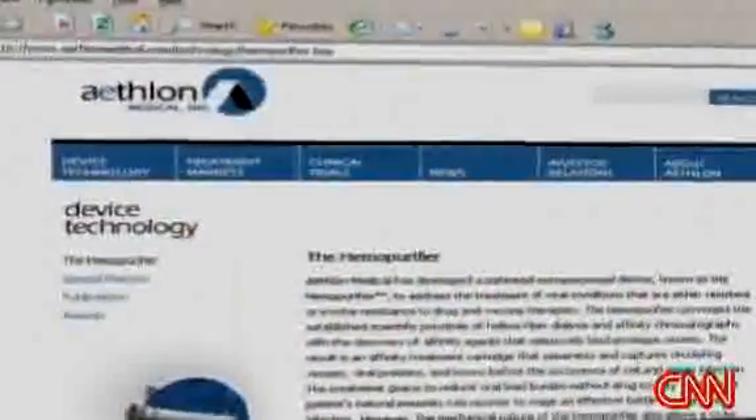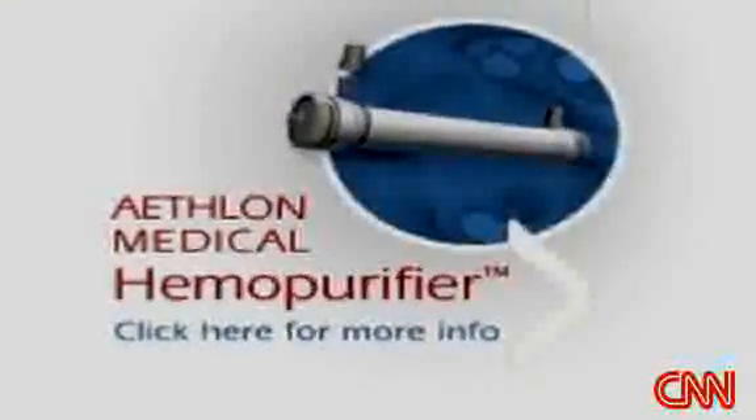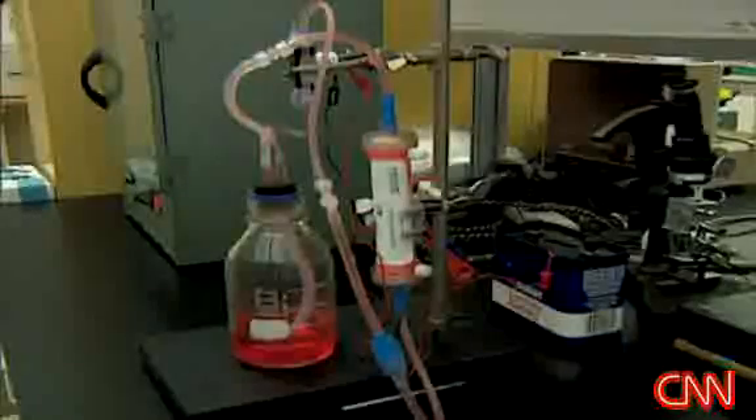The biotech company Athalon Medical has developed a portable device that removes viruses from the blood. The hemopurifier is the first medical device to treat infectious disease. It's primarily used in a manner where it mimics the natural immune response of clearing viruses and toxins before the occurrence of cell and organ infection.